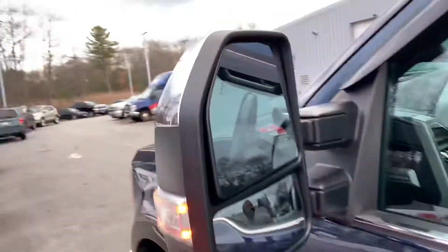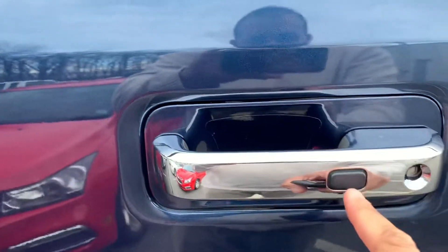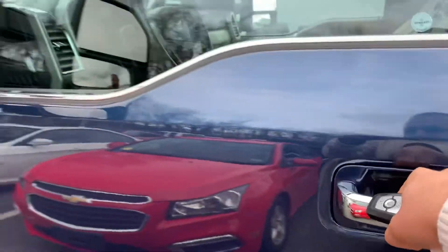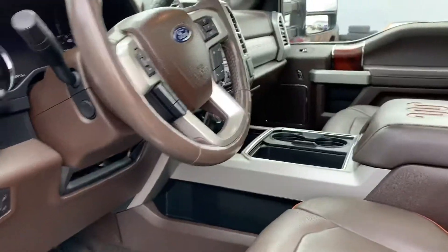You've got vents back here. Now if you look in the front, you'll see we've got blind spot detection in the mirrors. You've got this button right here — with this, the key never has to leave your pocket. You can lock and unlock the doors and start up the truck, all with the key in your pocket.